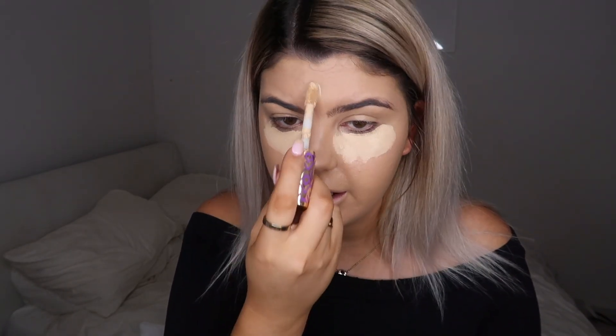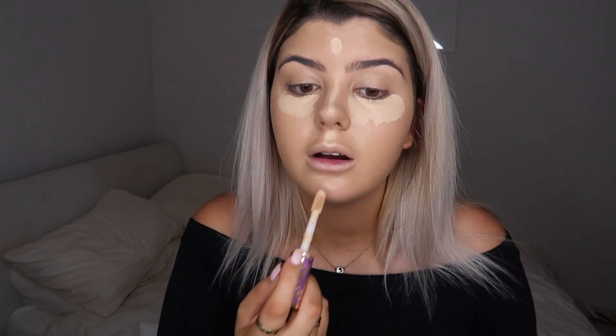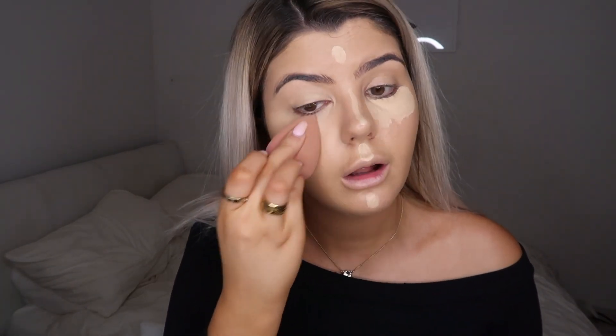Now I'm taking the Tarte Shape Tape in Light Neutral, applying it under my eyes, forehead, bridge of my nose, chin, and Cupid's bow. I'm now getting facials at Results Laser Clinic in Wollongong and my skin has improved so much. It's not a hundred percent better, but the texture and look of it is so much better than before — it was like I was twelve going through puberty again.